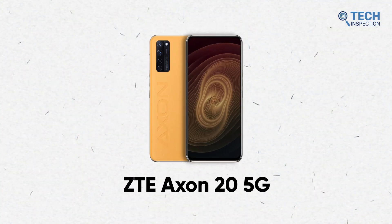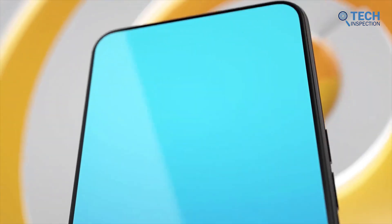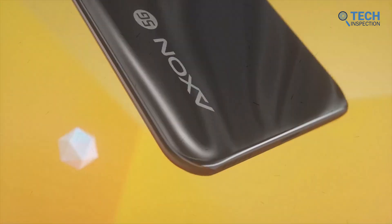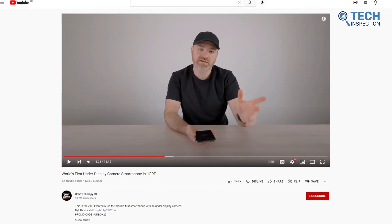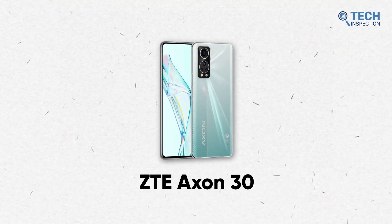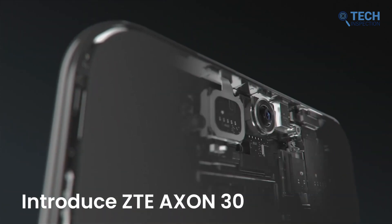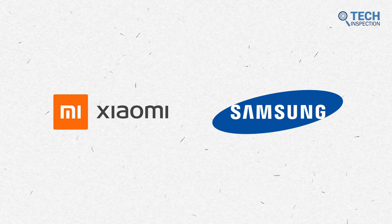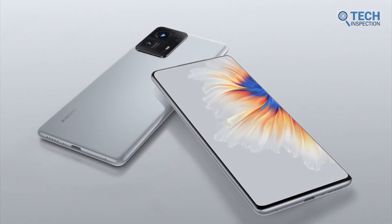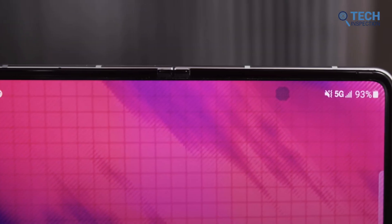The ZTE Axon 20 5G was the first-ever smartphone that implemented the technology, coming out in 2020. But the feature had somewhat of a mixed review, where some people were praising it while others were downright disappointed. ZTE 30 was released shortly afterward, making some necessary improvements that had a severe impact on the future of this tech. Other popular brands like Xiaomi and Samsung soon followed with their own renditions — the Xiaomi Mix 4 and Samsung Galaxy Z Fold 3 — which, albeit sounds promising, didn't actually make much of a difference.